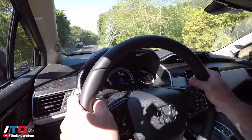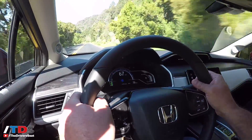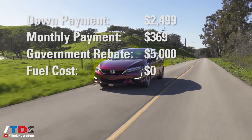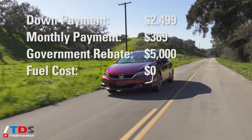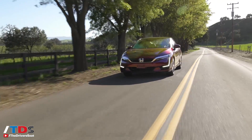Honda is leasing this vehicle for $369 a month. You have to put down about $2,900, but you get a $5,000 rebate from the government, which offsets the down payment and you still walk away with $2,100. On top of that, they're giving you $15,000 in fuel over the next three years — the life of the lease — and for most people that's going to more than cover all of your driving needs, so in essence you could be driving this for free.